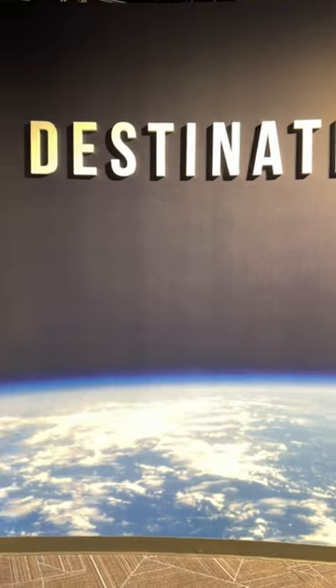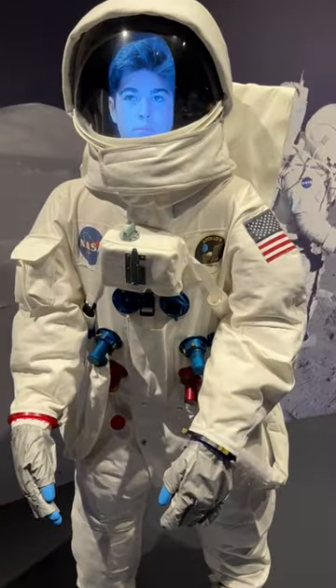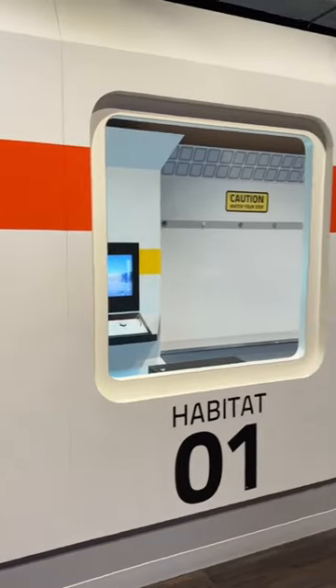Mossack is proud to be the only West Coast planetarium to host Pink Floyd: The Dark Side of the Moon. I have all the details on my blog, as well as some good things to know before you go.